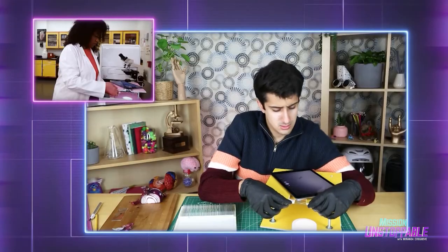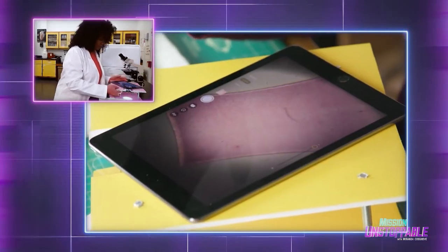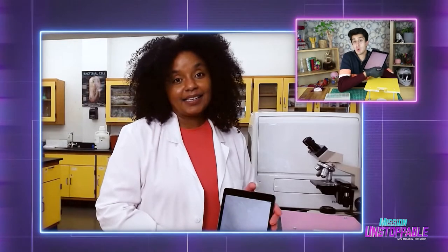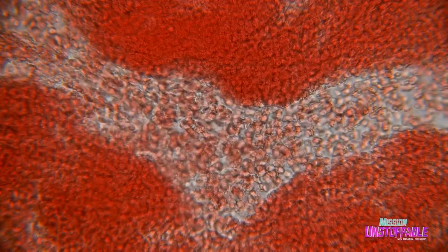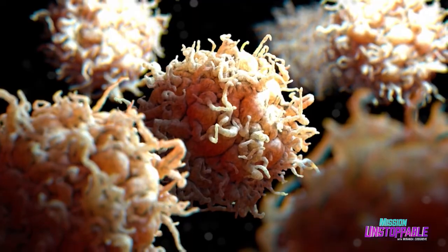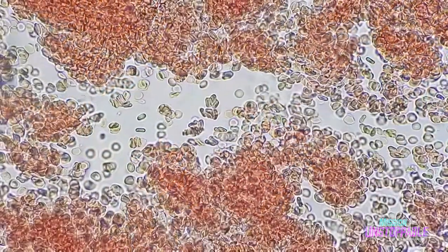Let's look at some human blood. I see thousands and thousands of red blood cells. So you would study white blood cells in your HIV research? That's right. We would purify the white blood cells from this whole blood cell sample and then we would count them and do some tests on them.